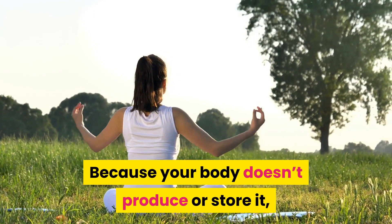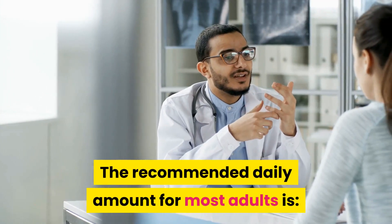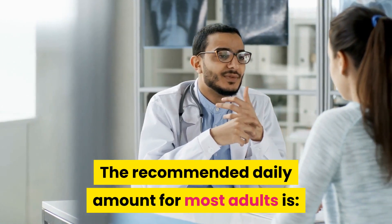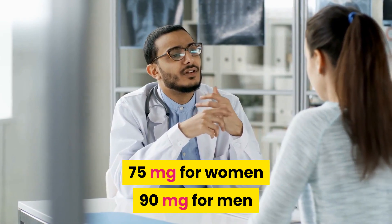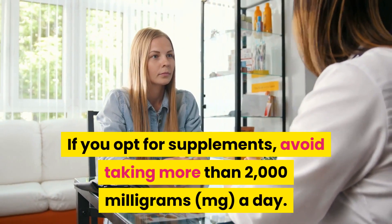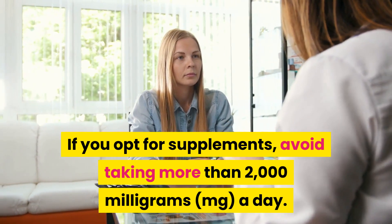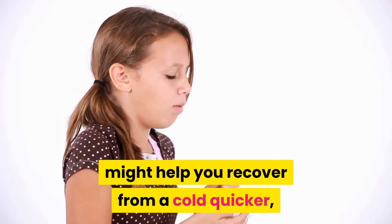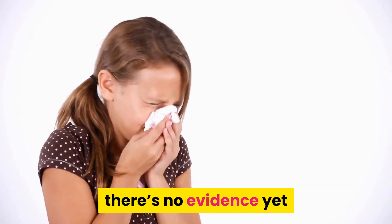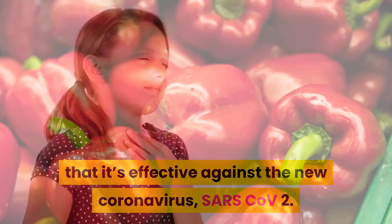Popular citrus fruits include grapefruit, oranges, clementines, tangerines, lemons, and limes. Because your body doesn't produce or store it, you need daily vitamin C for continued health. The recommended daily amount for most adults is 75 mg for women and 90 mg for men. If you opt for supplements, avoid taking more than 2000 mg a day. Keep in mind that while vitamin C might help you recover from a cold quicker, there's no evidence yet that it's effective against the new coronavirus SARS-CoV-2.